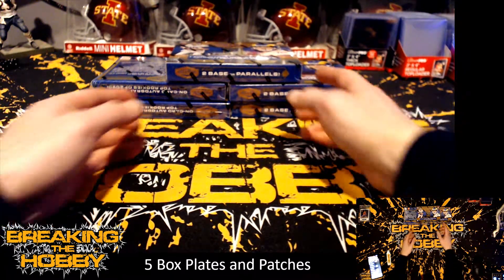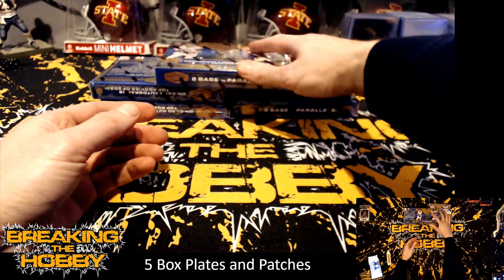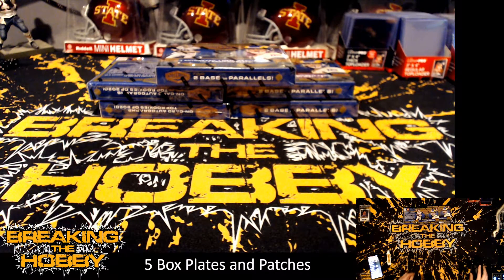We're doing a five-box break of Patches and Plates. We have Alicia with the Bengals. At the top: TJ with the 49ers, Alex with the Bears, Alicia with the Bengals, Ty with the Bills.